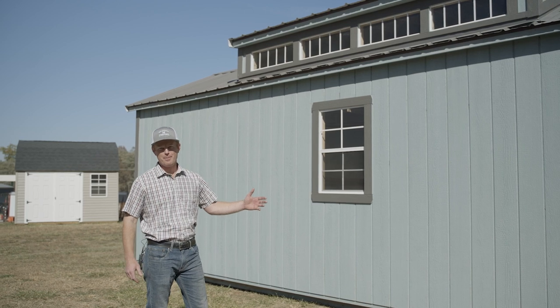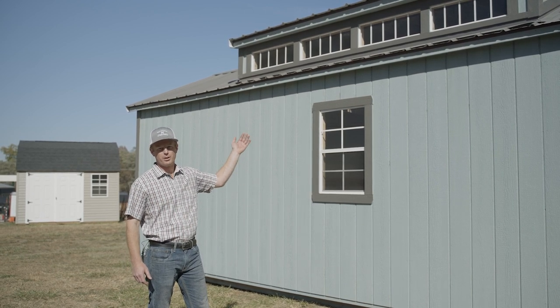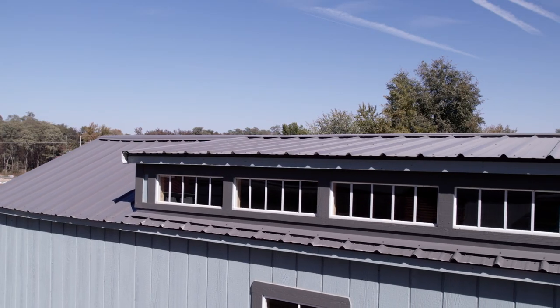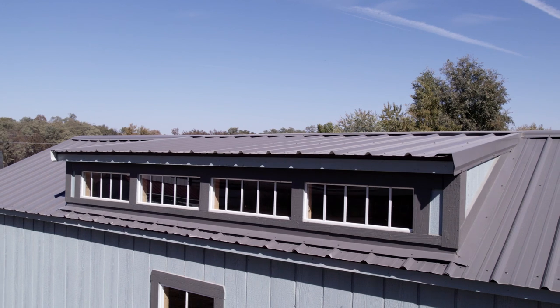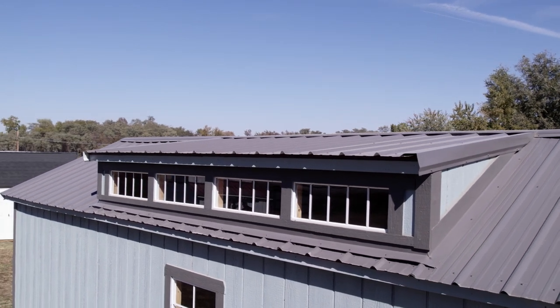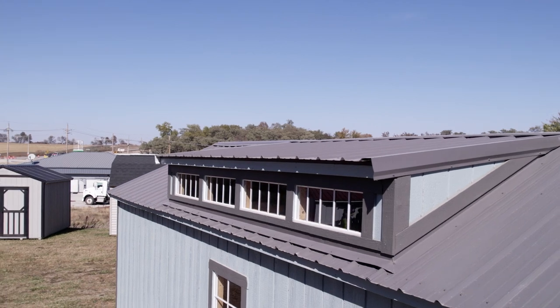Another unique feature about the Swiss Cabin is that it comes equipped with a shed dormer on the roof. This particular dormer in this model is 12 foot long. We also offer a dormer that is 8 foot long, and you can mix and match that and place as many dormers as you like on your structure. These come with a 6/12 pitch, giving it a nice open airy feeling on the inside.